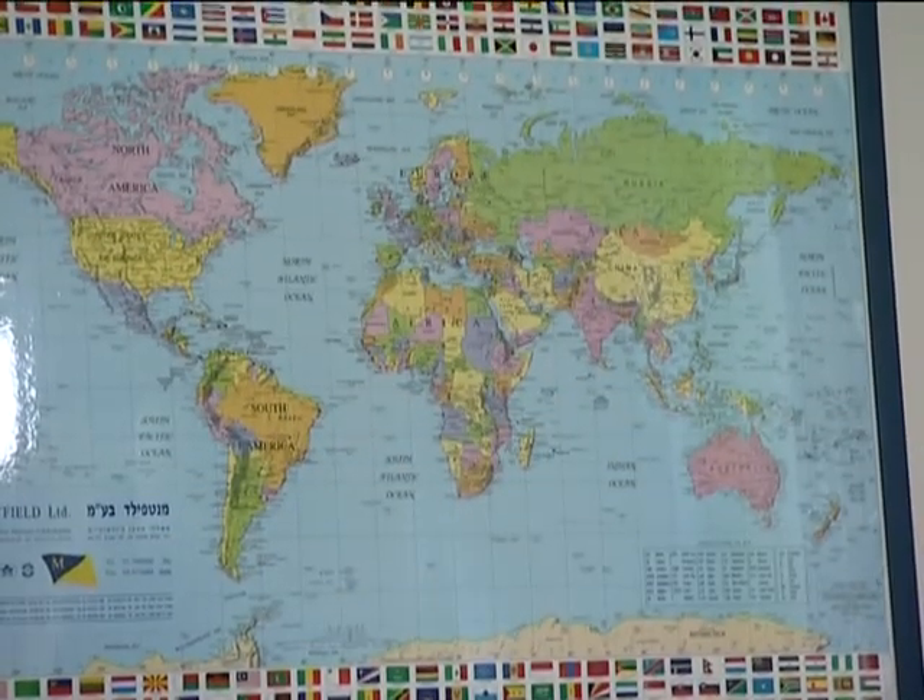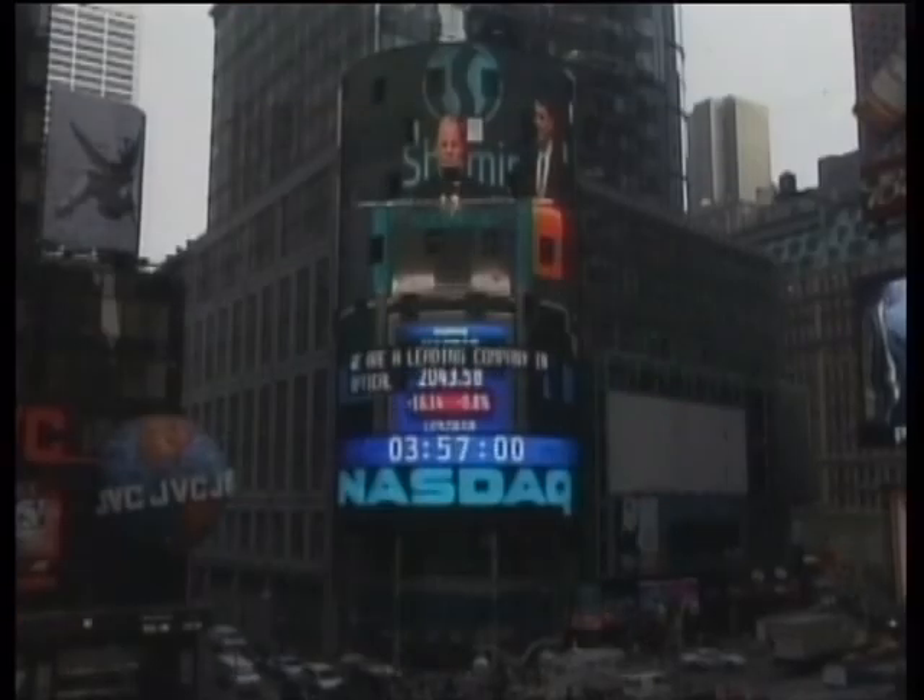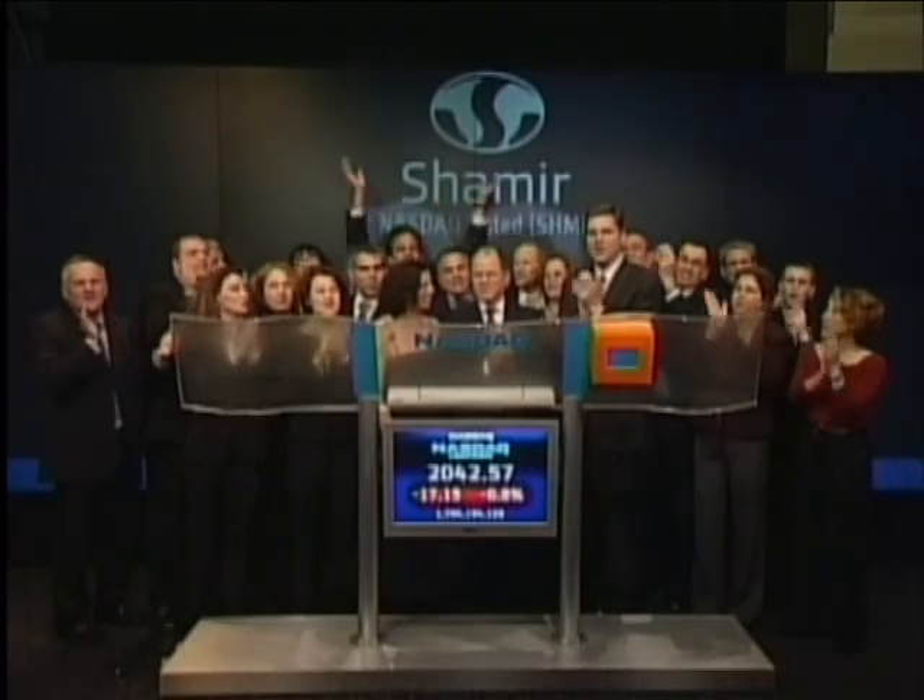Operating worldwide in France, Spain, Portugal, the UK, Turkey, Germany, the US, South Africa and the Far East, Shemir is traded on the NASDAQ Exchange, among the world's 3,300 fastest growing companies.